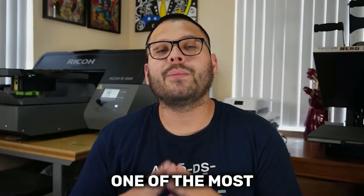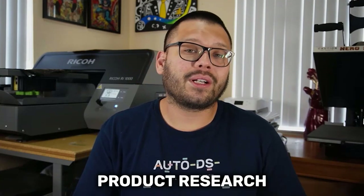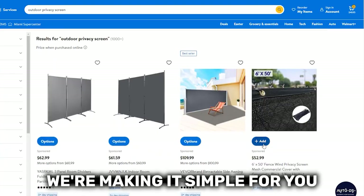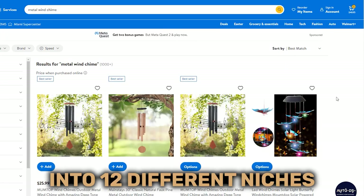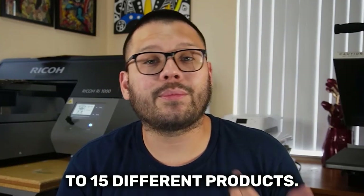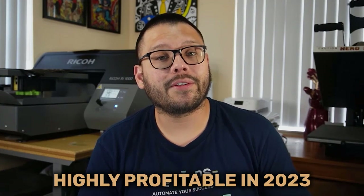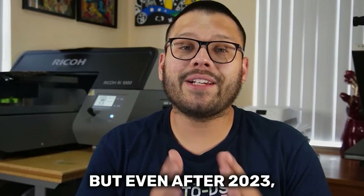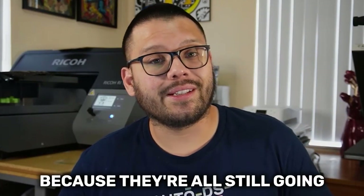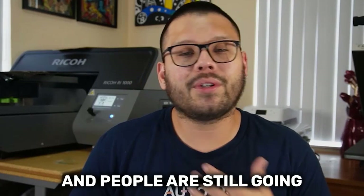In the dropshipping business, one of the most important things we need to do is product research. At the same time, product research is probably one of the more time-consuming tasks we have to do. So in this video, we're making it simple and breaking it down into 12 different niches that each have around 10 to 15 different products. All of the niches mentioned today are expected to be highly profitable in 2023, and even after 2023 you should still be able to sell the majority of these products because they're all going to be hot on the market.